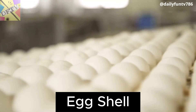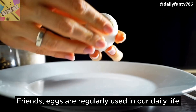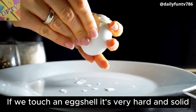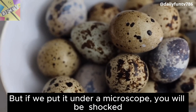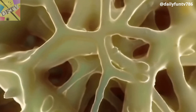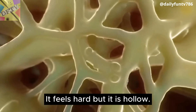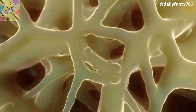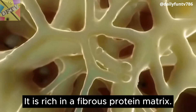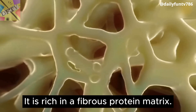Eggshell. Friends, eggs are regularly used in our daily life. If we touch an eggshell it's very hard and solid. But if we put it under a microscope, you will be shocked. It feels hard but it is hollow. It looks like a spider's web. It is rich in a fibrous protein matrix.